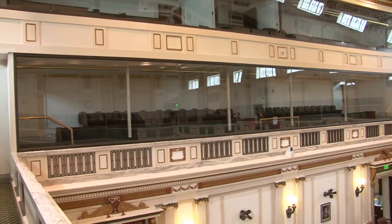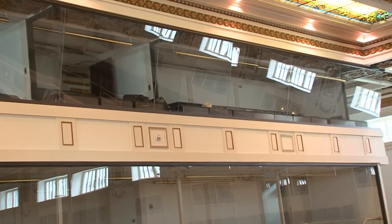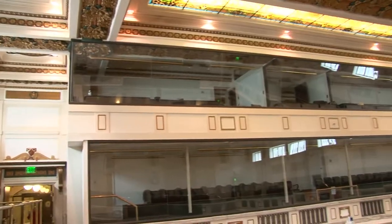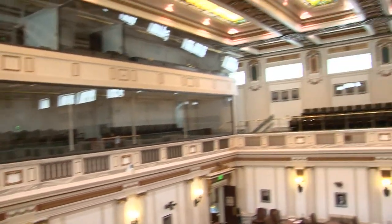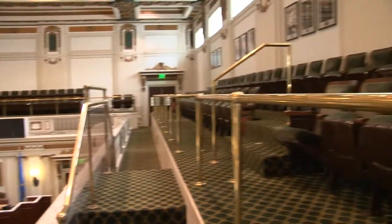The upper glassed-in area is where the press will sit — the print media will be over to the far right, the radio media in the middle, and the TV cameras on the far left. The design of this chamber has been fantastic for operating and conducting our business, and the gallery is always open to the public where individuals can come and sit and watch the proceedings of the legislature day to day.